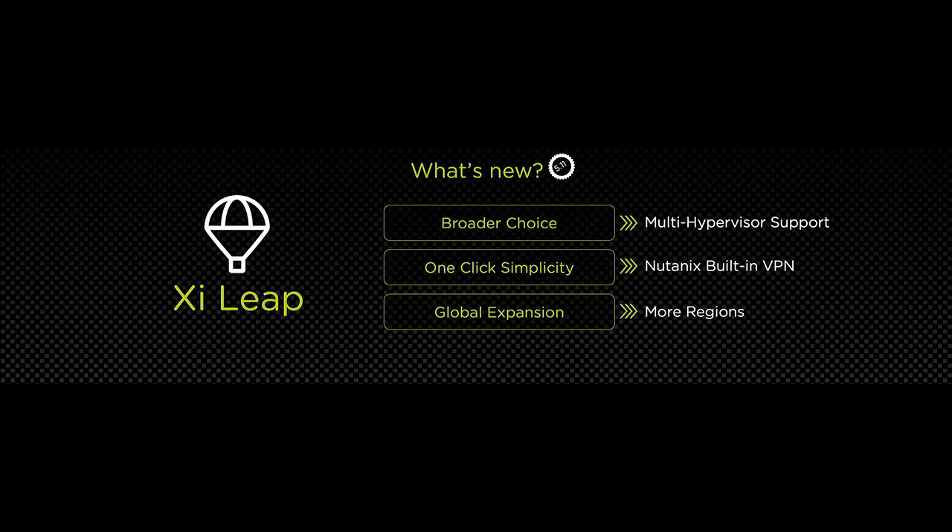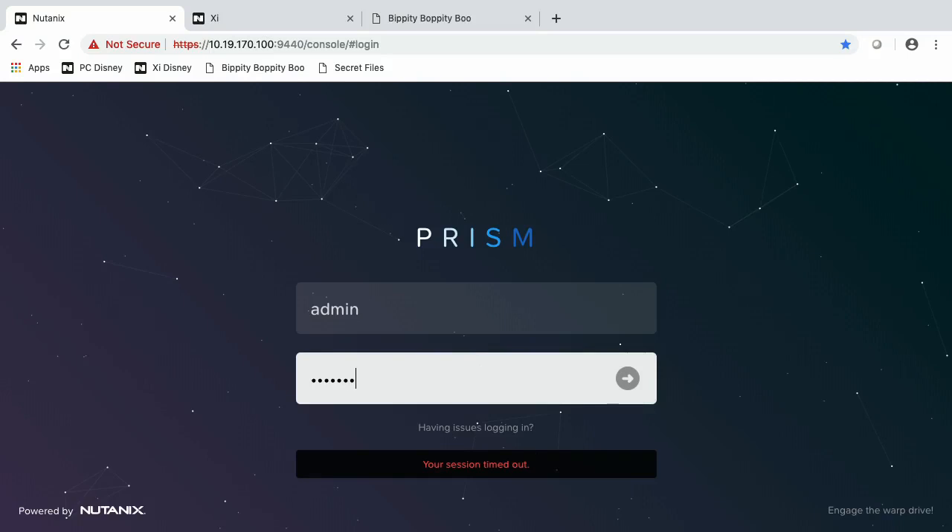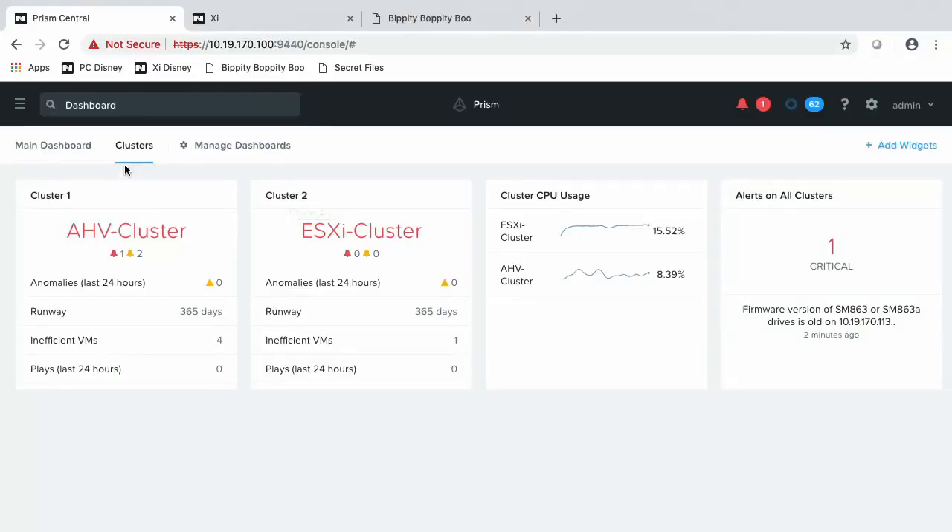Why don't we look at how it looks live? So I am managing an environment for Disney since we are here in Anaheim. Let me just log in. Xi is logging onto the Prism environment and we look at a bunch of entities there. The environment has two clusters — a VMware-based ESXi cluster and an AHV cluster — and both of them are managed by Prism Central.